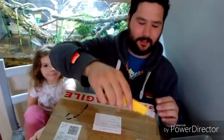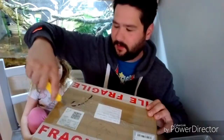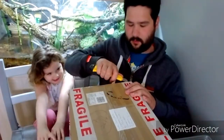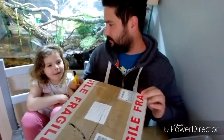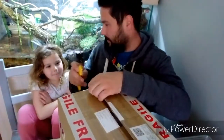Ready? What do you think we're going to get today, Eden? The mantises. What's your favourite mantis that we've got? The pink one. The orchid mantis.